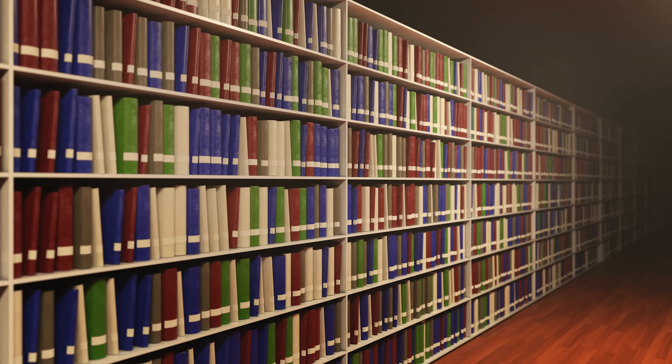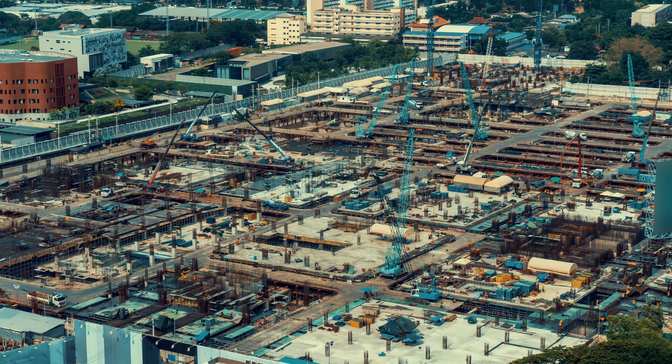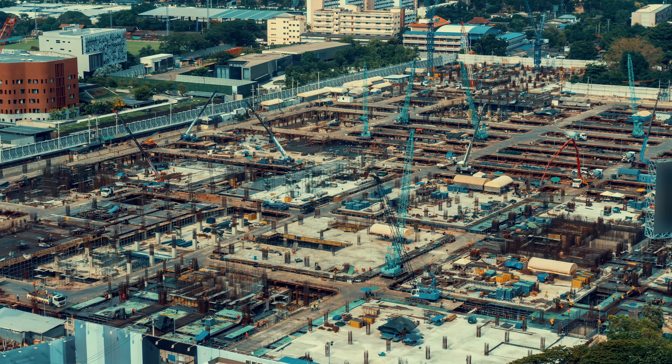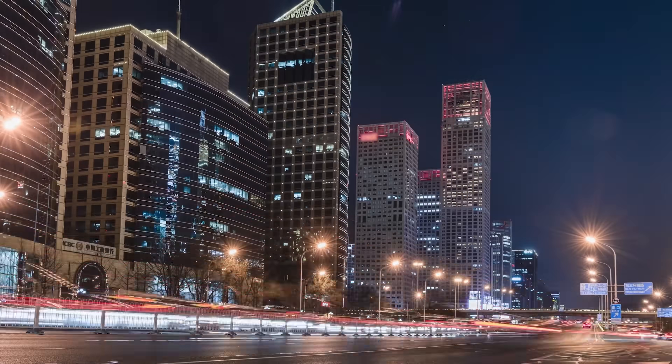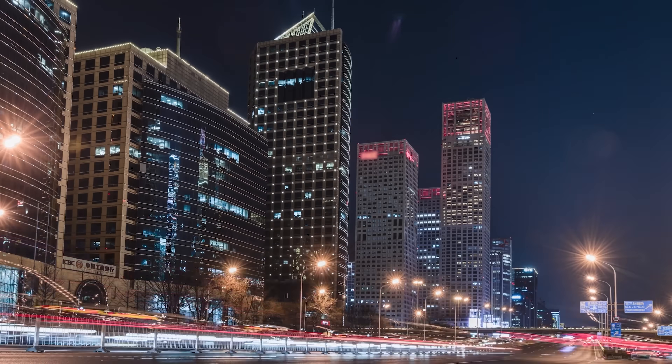When most people think of memory, they imagine something like a bookshelf where you can take things out, remember them, and put them back in the same spot just the way it was. But that is completely wrong because memory is not static. It's more like a busy city where memories, like construction sites, are constantly being built, renovated, and demolished. The city's layout keeps changing with new connections and tunnels being formed, and the flow of traffic adapts to these different changes.